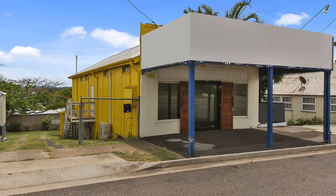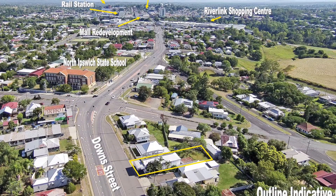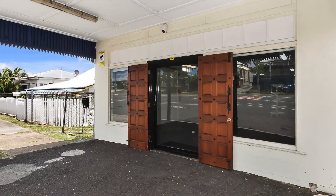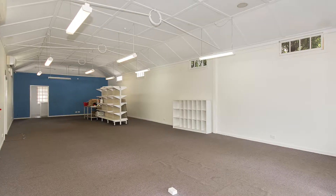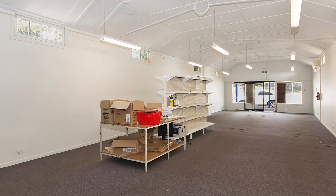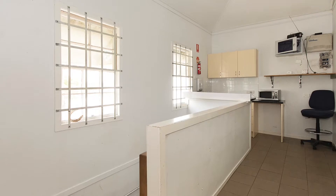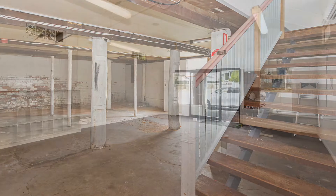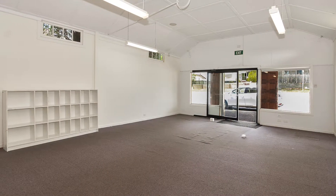High profile location. Situated minutes from the Ipswich CBD on the very busy Down Street, this is an excellent opportunity — an affordable entry-level property ideal for a new or small business owner. Open plan with air conditioning throughout, kitchen office area at rear, storage area downstairs, and off-street parking. 72 Down Street, North Ipswich.